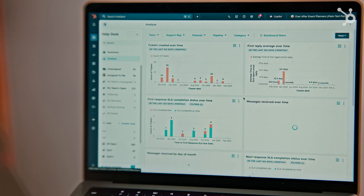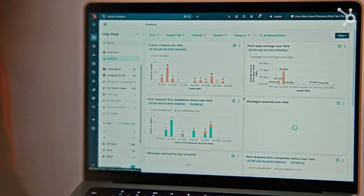It's support made smarter, faster, and easier. CX Leaders, this is where you'll gain a ton of visibility. The summary tab gives you an instant overview of what's critical right now, and the analyze tab gives you a comprehensive, lifecycle view of every ticket.